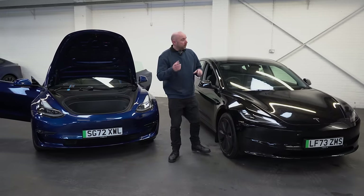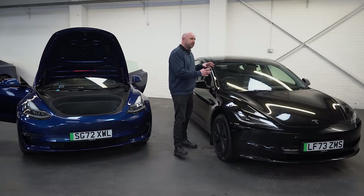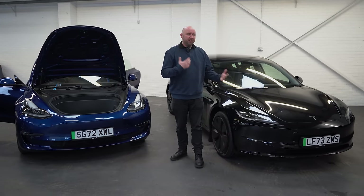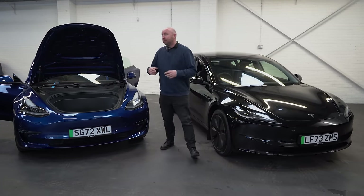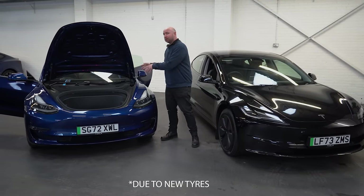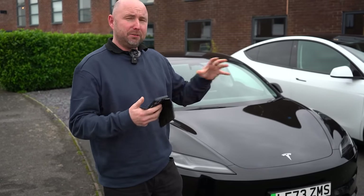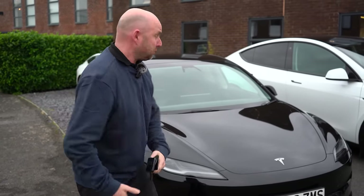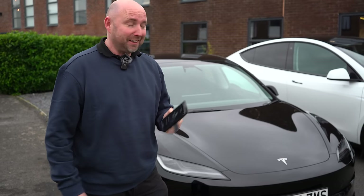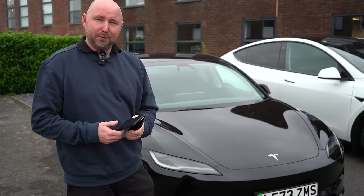Any difference in performance? Well, 0-60 is quoted at the same time for this, but some sources suggest this has slightly more output — slightly more horsepower by a few. To drive, I haven't been able to notice the difference yet. Top speed has changed though — 125 miles per hour apparently, versus 140-something miles per hour on the older cars. I thought it'd be fun to add acceleration boost — with the previous cars you could go on the app and buy your acceleration boost. However, it's not there. I cannot add acceleration boost to this car. Will it come? I don't know, but it's not available at the moment, not in the UK.